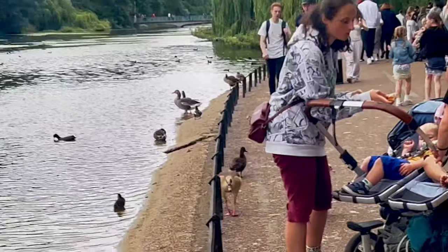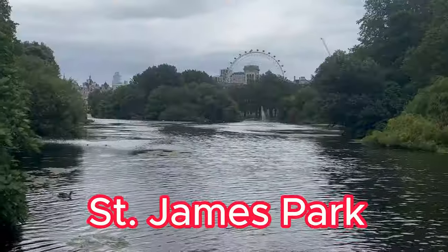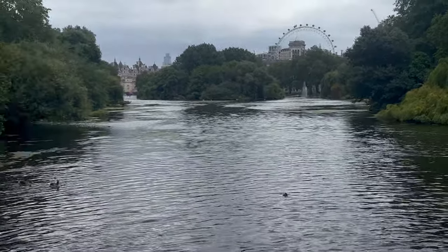So from there I'm walking to Buckingham. That's St. James's Park along the way to Buckingham.